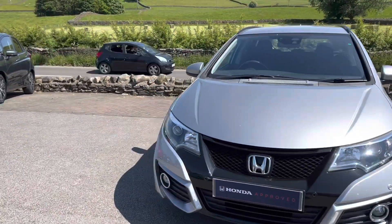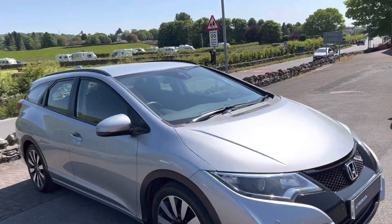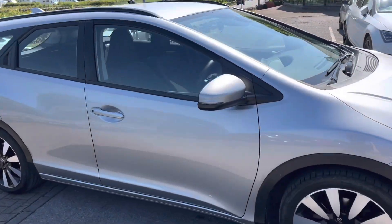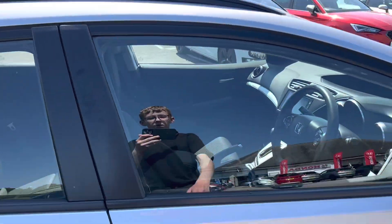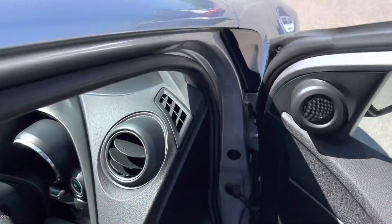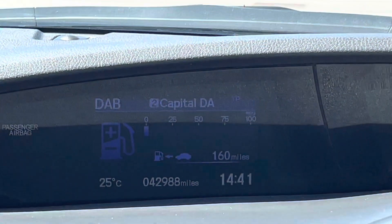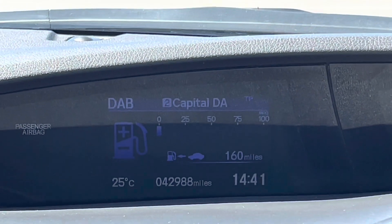So it's just turned six years old — doesn't look it at all though. It's covered just under 43,000 miles. You'd normally be expecting to see that from a four to five year old car, not a six year old car. That's really good — you can see there it's done 42,988 miles.